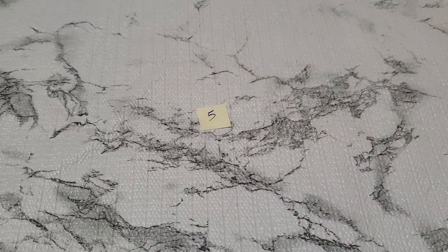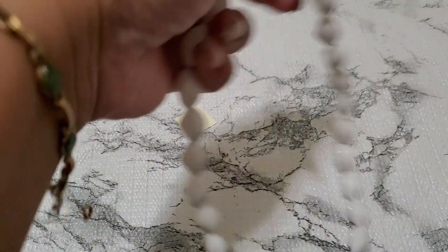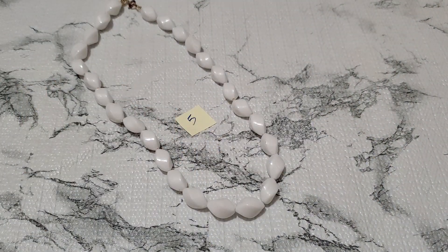And then number five. This one's just acrylic with a spring wing clasp. It's going to be a dollar for number five.